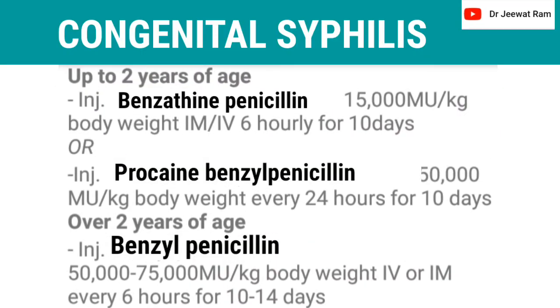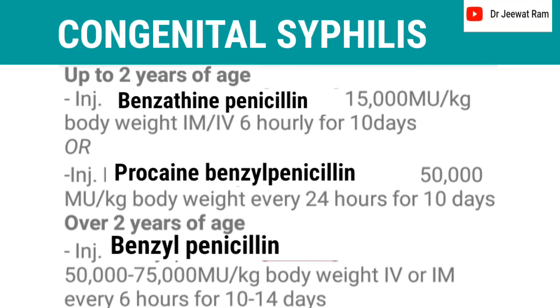Congenital syphilis — up to 2 years of age: injection benzathine penicillin 150,000 units per kg body weight I.M. or I.V. 6 hourly for 10 days; or injection procaine benzathine penicillin 50,000 units per kg body weight every 24 hours for 10 days. Over 2 years of age: injection benzathine penicillin 50,000 to 75,000 units per kg body weight I.V. or I.M. every 6 hours for 10 to 14 days.